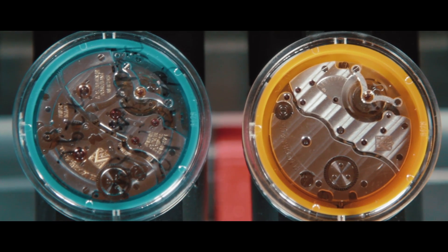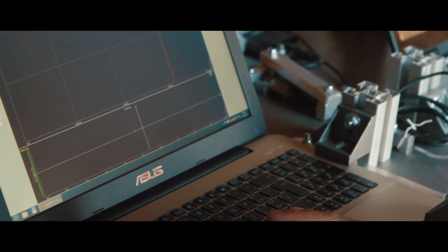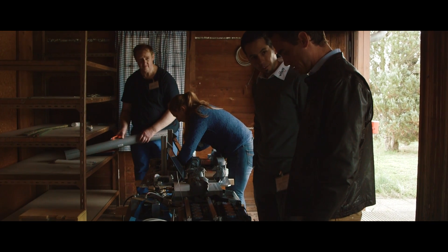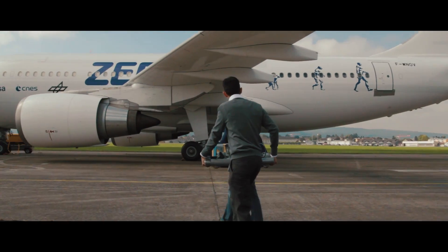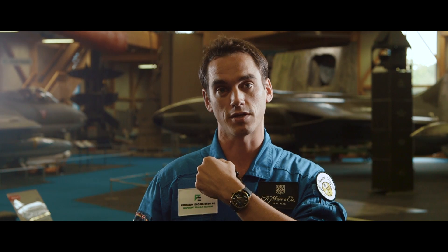We're here today in Zurich at the military airport of Dübendorf for two reasons. First, because H. Moser & Company is launching a new collection called the Pioneer. It's a tribute to Heinrich Moser, one of the biggest pioneers in the region of Schaffhausen — the industrialist who developed the entire region. We wanted to give him something as a tribute, and that's the new Pioneer collection that we've been launching today.